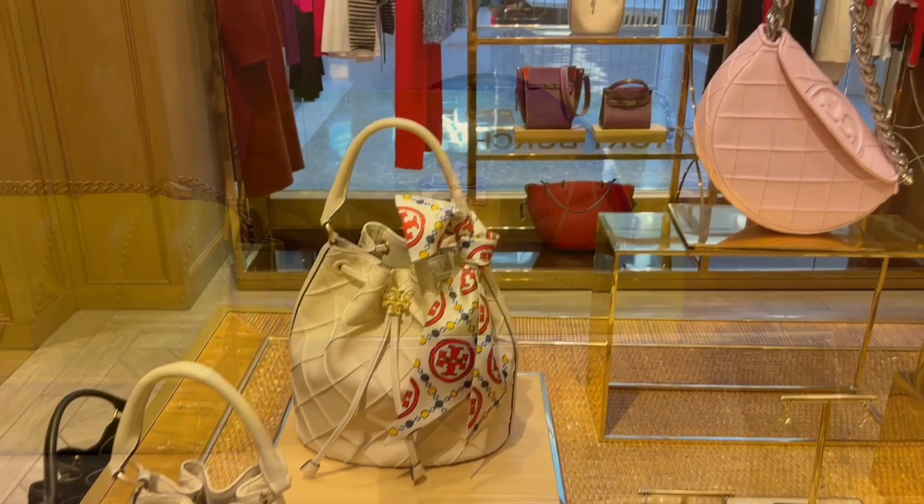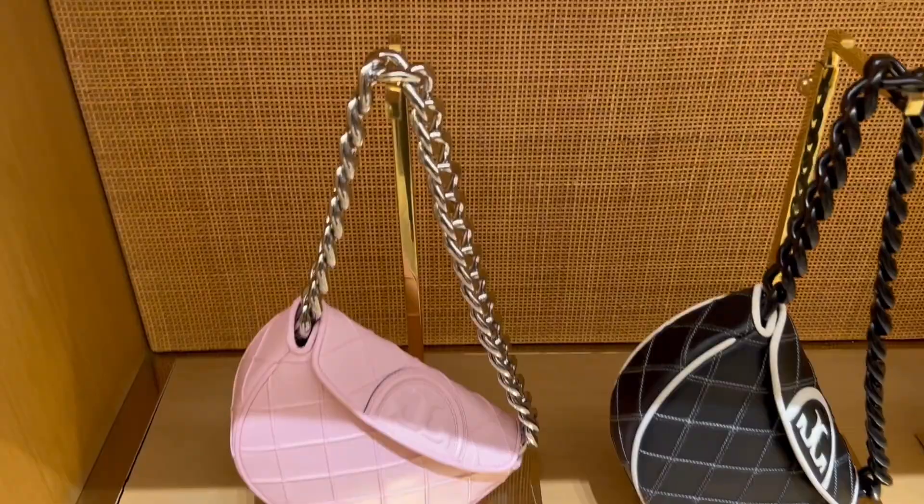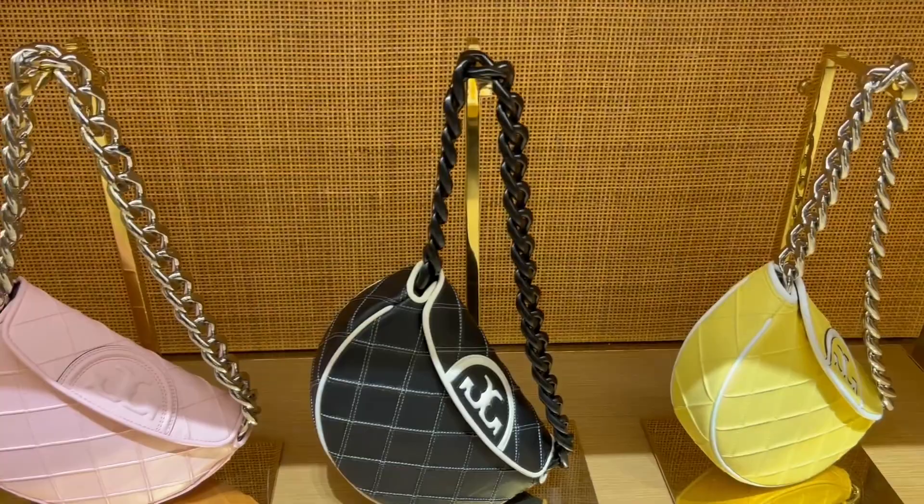There are some new Fleming bags. This Crescent Moon soft Fleming bag is new for spring. It comes in yellow, pink, and black and white. It's absolutely gorgeous. The chain is so nice but not heavy, and it also comes with a thin crossbody chain.